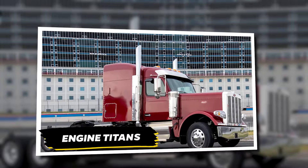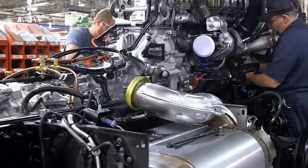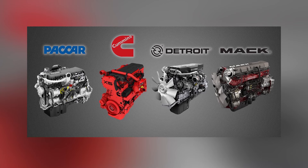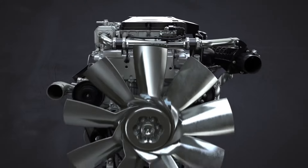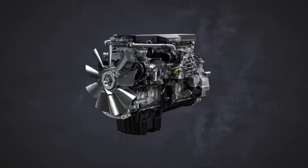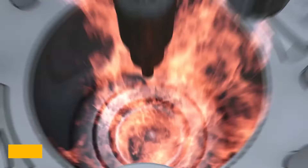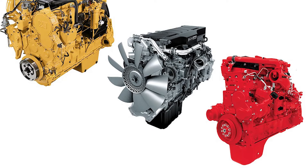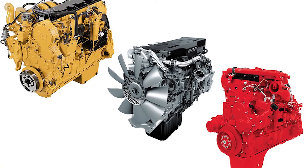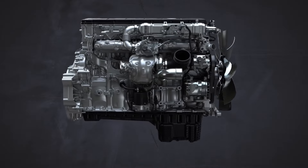When it comes to engine and performance, both continents boast impressive powerhouses. In the US, major players like PACCAR, Detroit, Mack, and Cummins dominate, with the Detroit D-15 leading the pack. This 14.8-litre inline-six engine delivers 505 horsepower and 1,750 pound-feet of torque, a favorite among Freightliner and Western Star trucks. The Cummins X-15 and Detroit DD-16 push the envelope further, with 605 and 600 horsepower respectively.